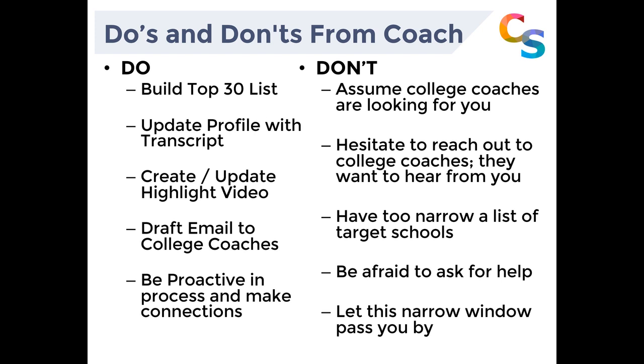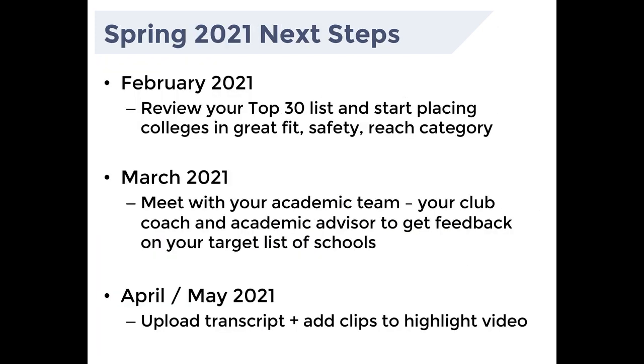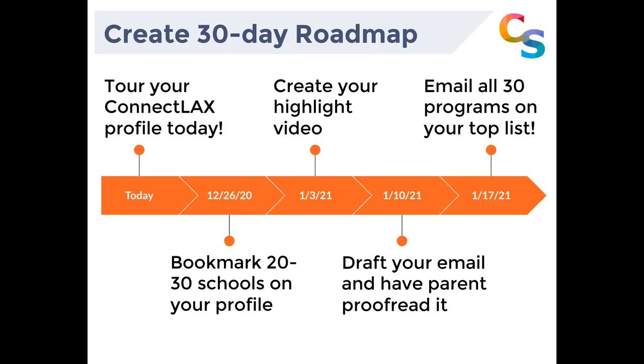Thank you, Chris. What we're trying to do here is humanize the digital platform with a roadmap. It's almost like a New Year's workout — just follow this 30-day roadmap and it's going to put you ahead of the curve of all the other players. Lacrosse is the fastest growing youth sport, and the number of college roster spots is not growing nearly as fast. Lacrosse is not a revenue-generating sport. So the key is that you need to make sure you're taking your game to the college coaches.